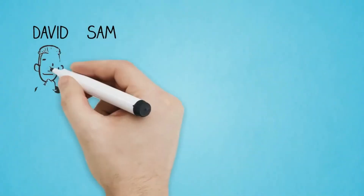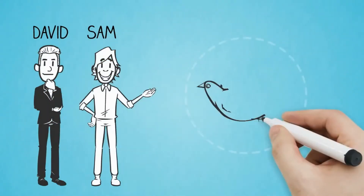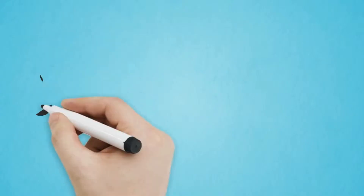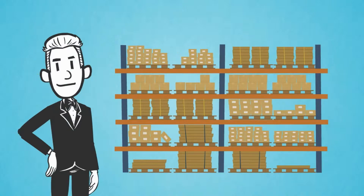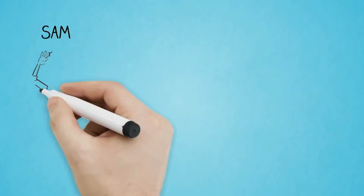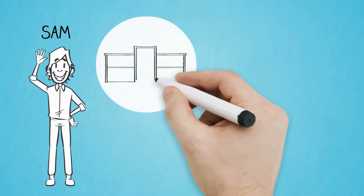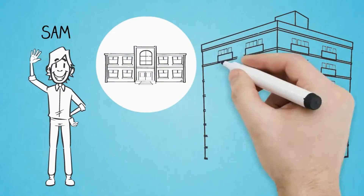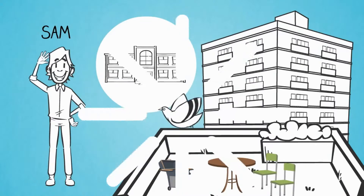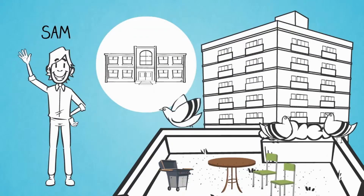Let's talk about David and his brother Sam. They both have a problem with birds, only on different scales. David runs a giant warehouse facility that stores containers of items from all over the world. There are birds all over the rooftop of this warehouse. Sam, his younger brother, still goes to school and lives on the 30th floor of a downtown building with a small balcony. Since Sam is not home all the time, birds have decided to roost on his balcony amongst the planters and barbecues.